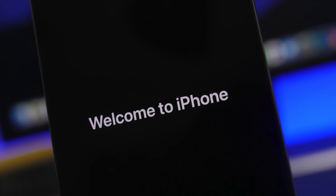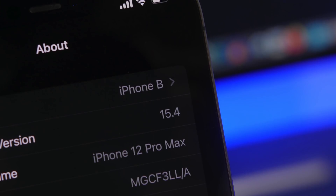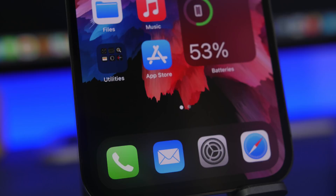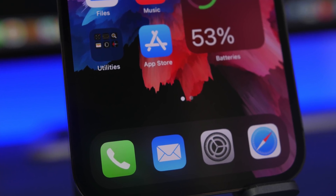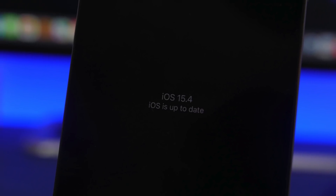Hey, what's going on everyone? This is our reviews back with another video. Apple has recently released iOS 15.4 Beta 1 — an amazing update bringing a lot of new features and changes, some of them really big features to iOS. In this video we're going to take a look at more than 20 new and hidden features that you will be able to find on iOS 15.4.